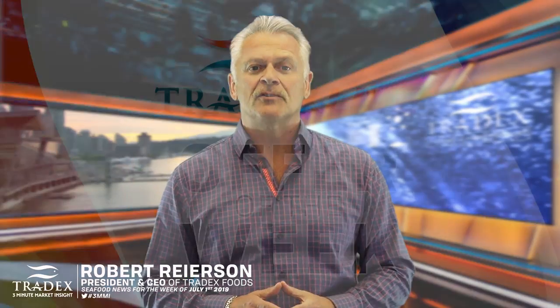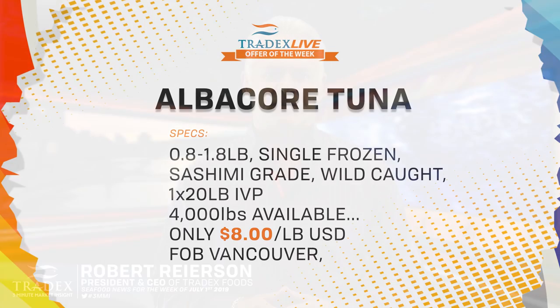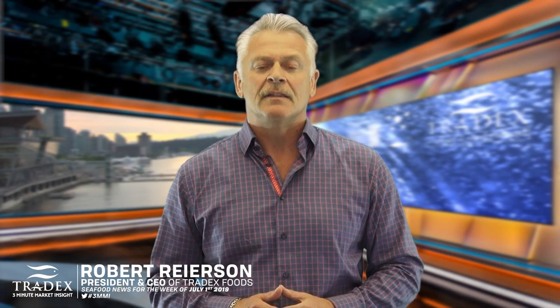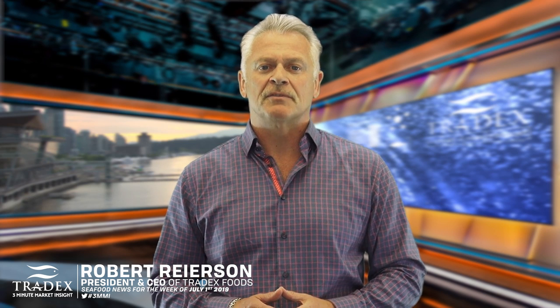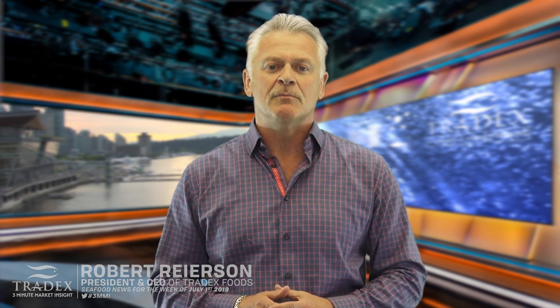Our recommendation: if you want to ensure you are getting North Pacific albacore tuna, ask your supplier to confirm the catch area. Our Tradex Live Offer of the Week is for West Coast caught albacore tuna loins — wild caught in British Columbia, Canada, No. 1 Quality, Sashimi Grade, MSC Certified and Ocean Wise Recommended. Click or tap the icon above to view more details for this offer. Thank you for joining me for the Tradex Foods 3-Minute Market Insight. This is Robert Ryerson — buy smart and eat more seafood.